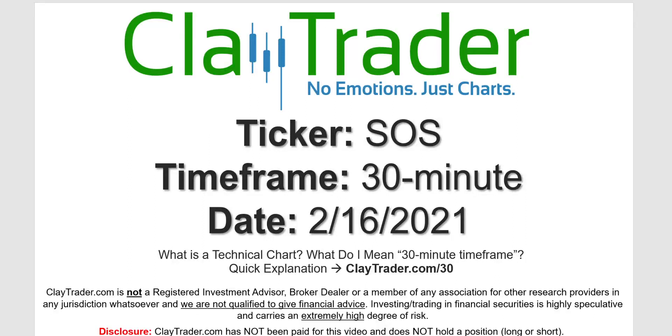Hey, it's Clay and this will be a video chart on ticker symbol SOS. We will take a look at the 30 minute timeframe. Not sure what I mean by 30 minute — I do offer an explanation video at that link.